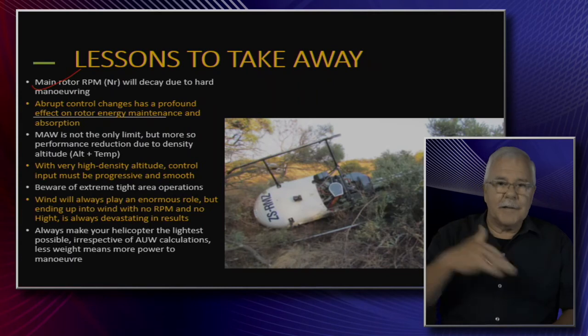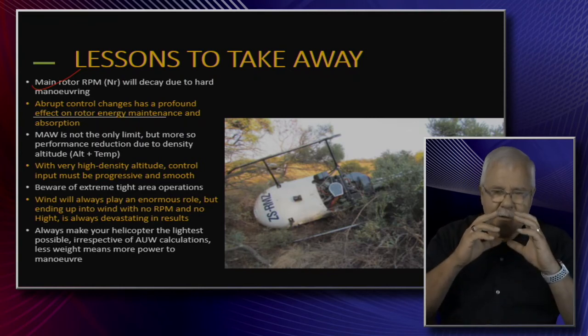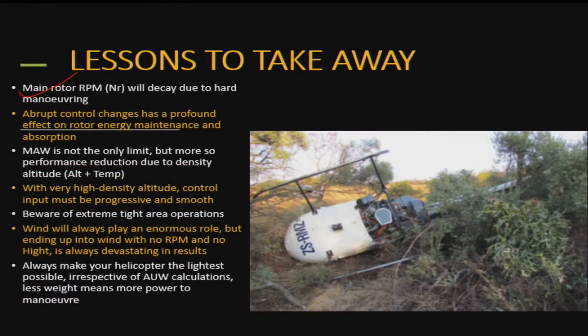Everyone thinks the pilot can just do anything in the air, and your reputation is on the line. But remember: someone says 'this pilot can really fly,' then he crashes, and you never hear them talk about that pilot again. Your 15 seconds of fame is short-lived. Abrupt control inputs have a negative effect on rotor energy maintenance. Maximum all-up weight is not the only limit — more importantly, the performance reduction at high density altitude must be understood.